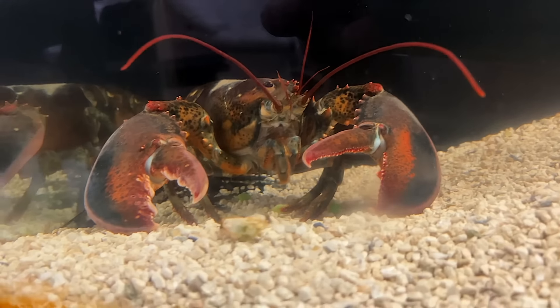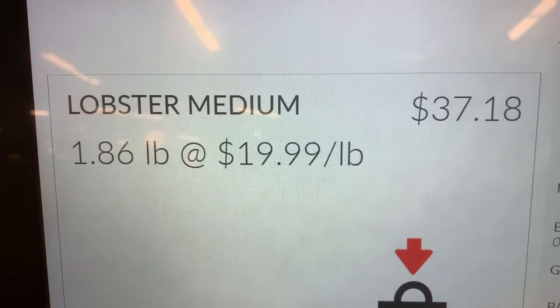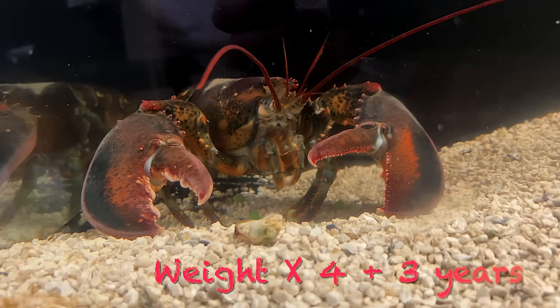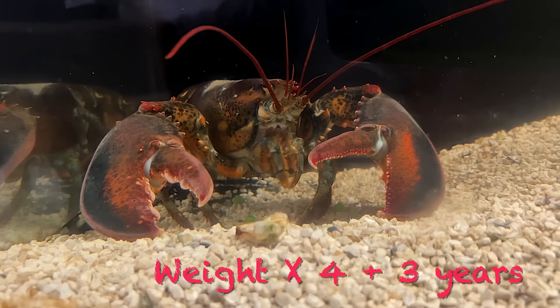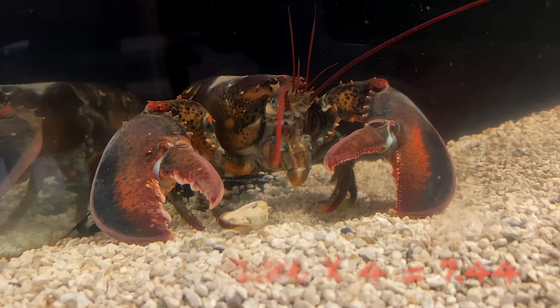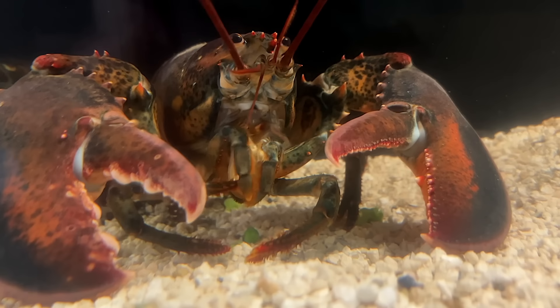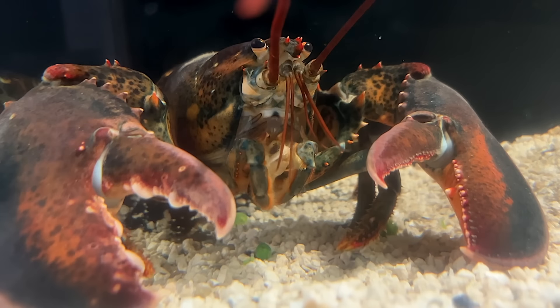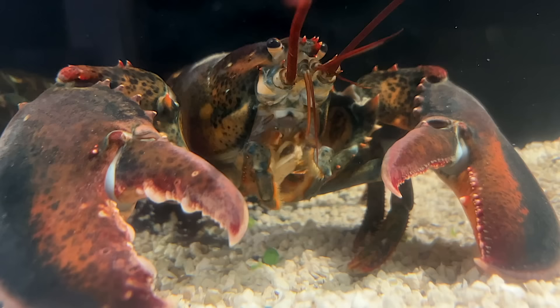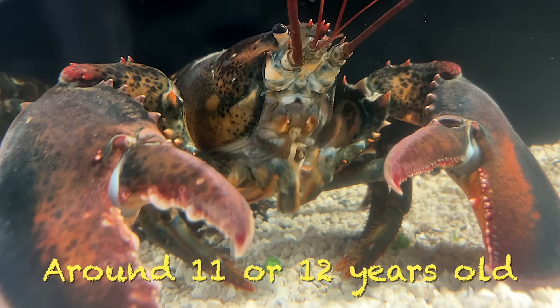Another common question is, how old is Leon the lobster? Leon weighed 1.86 pounds when I bought him. A lobster's age is generally its weight multiplied by four plus three years. So 1.86 times four is 7.44, plus three equals 10.44. This calculation would put Leon at about 10 to 11 years old when I bought him. He has now been here with me for almost a year. This calculation can vary based on water temperatures and available food, and there's a new DNA test that is more accurate. But this is a good ballpark — Leon is about 11 or 12 years old now.